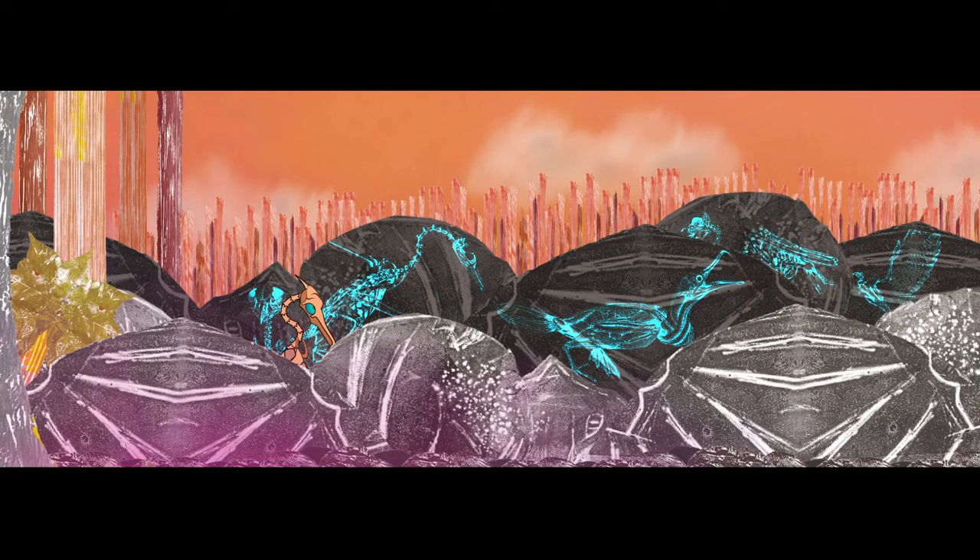By studying the skeletons of living animals and understanding why they're suitable for their environment, we can work out a lot about extinct animals, like the dinosaurs too, and how they might have lived.